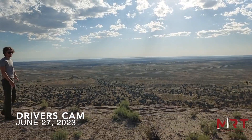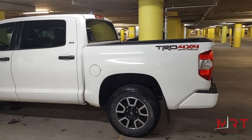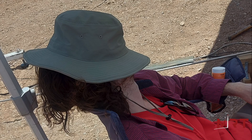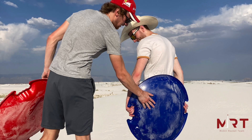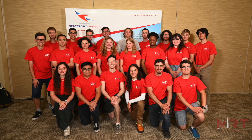We got there — we're on top of the world. Goodbye Tundra, it was a hell of a ride. You shall be sorely missed.